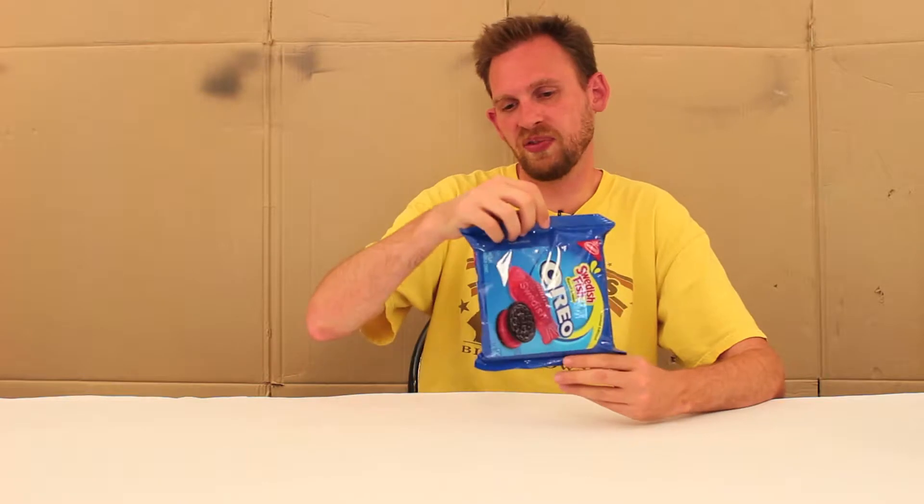It says Swedish Fish — if you've never had this candy before, you're a lucky individual. I'm not a huge fan of Swedish Fish, but I saw it and I thought maybe they fixed it in Oreo form.